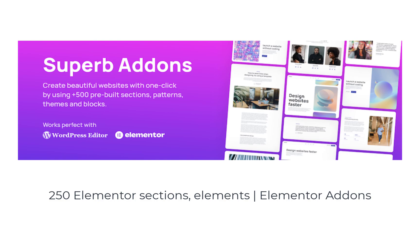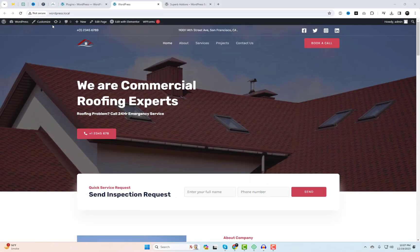Hey wonderful folks! Welcome back to our channel. Today we're diving into the world of website creation with something truly extraordinary: Superb Addons. If you're looking to take your WordPress site to the next level, you're in the right place.